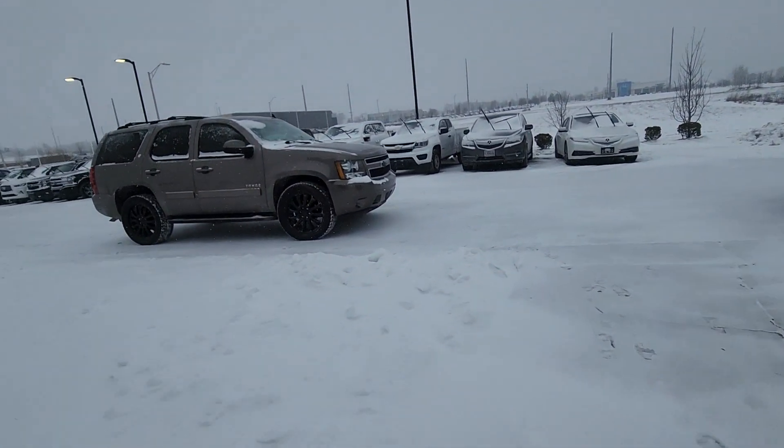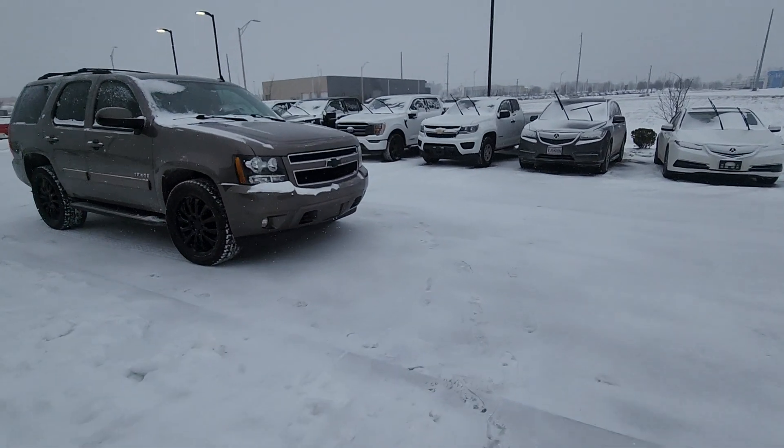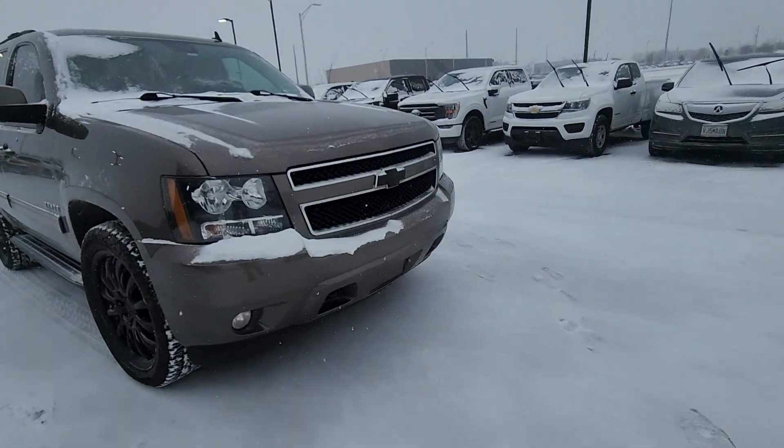Alrighty Miles, this is Brian over here at Premier Auto Outlet responding to your internet purchase request for this 2013 Chevy Tahoe.